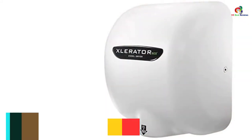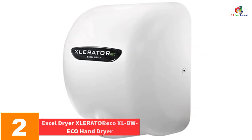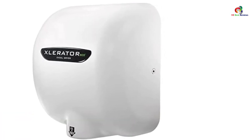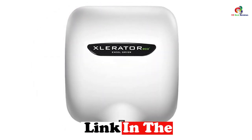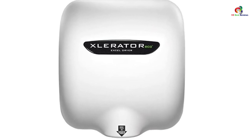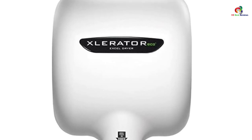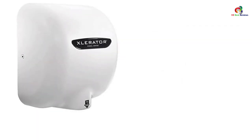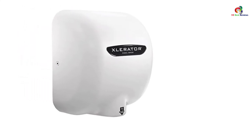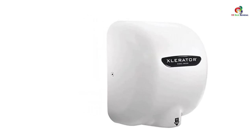At number 2, we have the Excel Dryer XL-ERATOR ECO XLBW Eco Hand Dryer. Excel is easily mounted on the wall, and it will serve you long-term with a durable cover that effectively protects your device from dust, dirt, and any wear and tear. Excel operates in a quiet manner, making it ideal for hospitals, restaurants, hotels, shopping malls, and casinos. It has an automatic on/off feature that ensures hygiene as you do not have to touch it for manual operation, which reduces transmission of bacteria and other germs. Overall, you'll be impressed by its performance and durability.